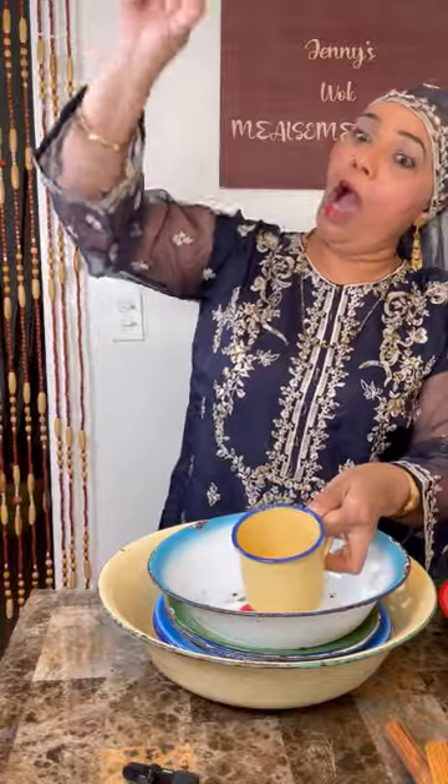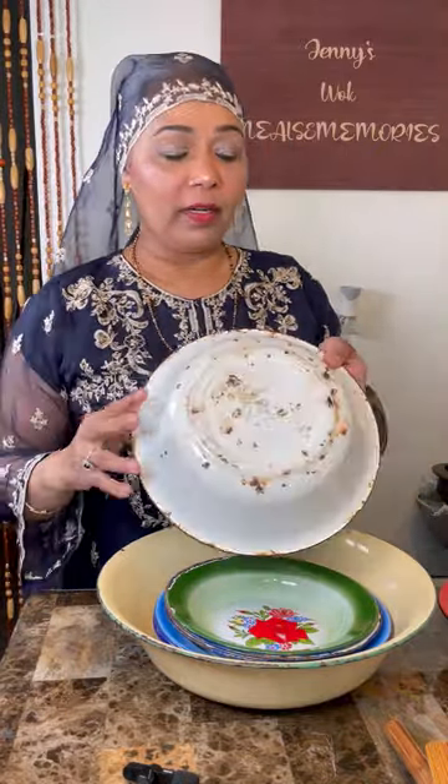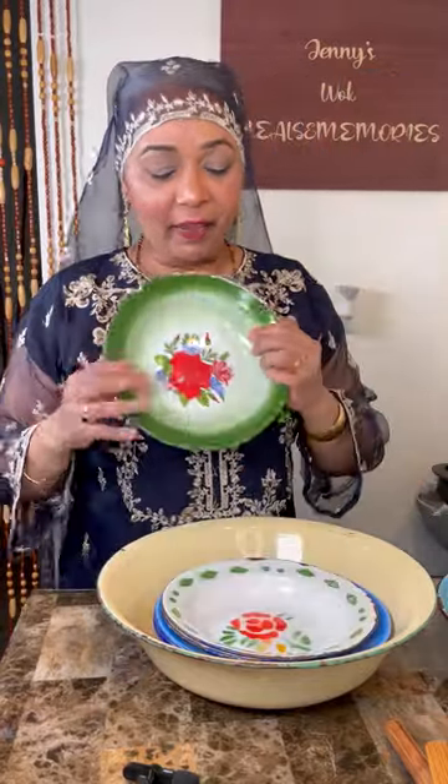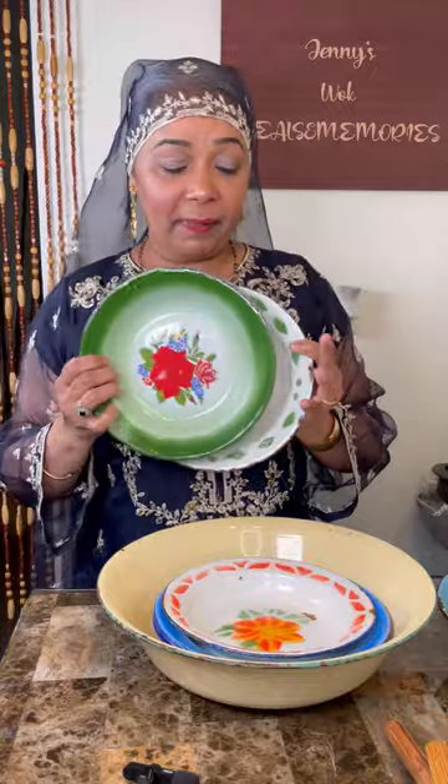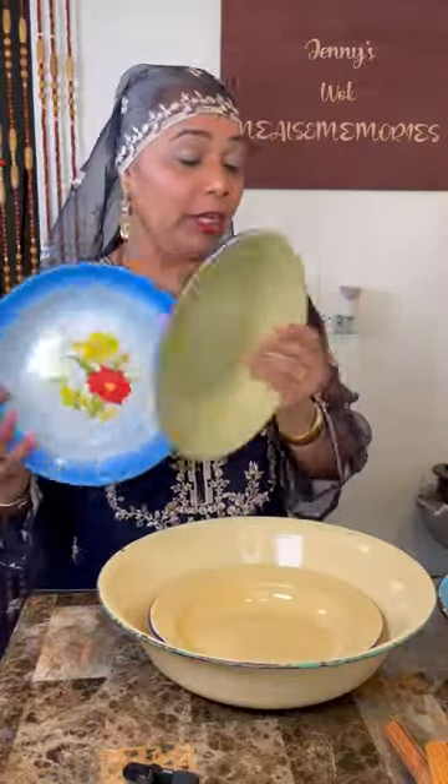Granny used this cup to cover the dalpuri or paratha roti. My cousin sent up some new bowls and cups — with and without the cover. Granny would make Milo tea, pouring it from up high to make it bubbly and nice, served in the cup — but careful, the cup was very hot! We all had that basin. The whole village had the same dishes.